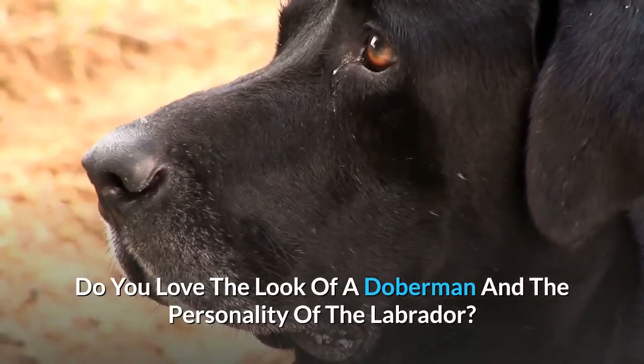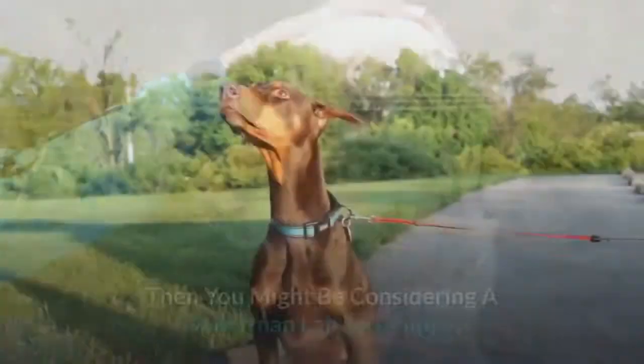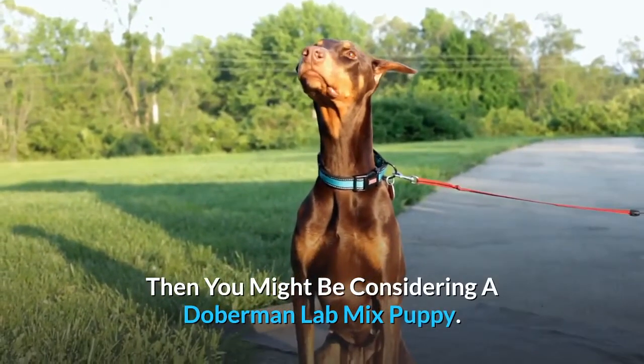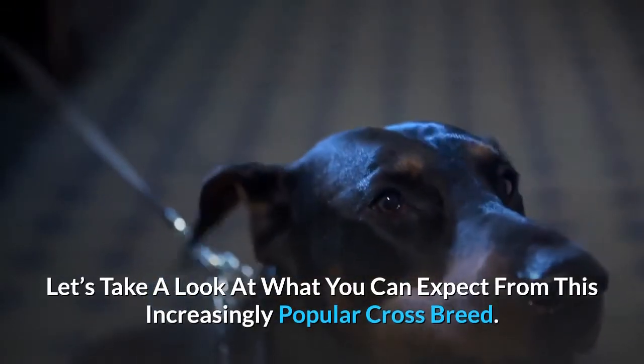Do you love the look of a Doberman and the personality of the Labrador? Are you hoping for a dog that is both loyal and loving? Then you might be considering a Doberman Lab Mix puppy. Let's take a look at what you can expect from this increasingly popular crossbreed.